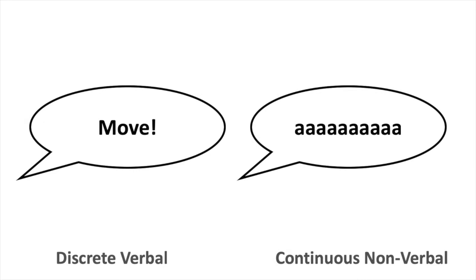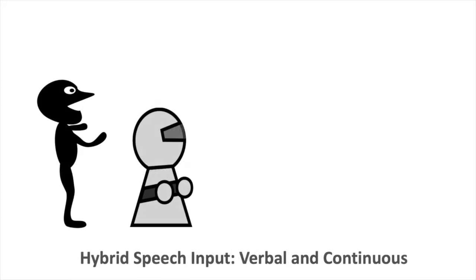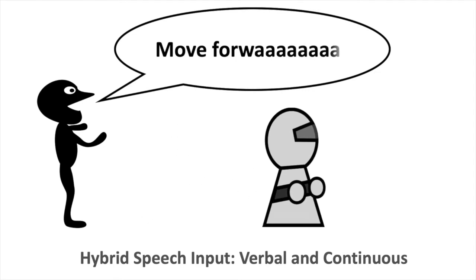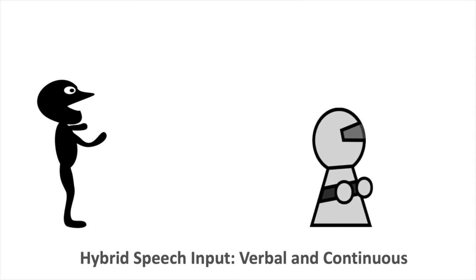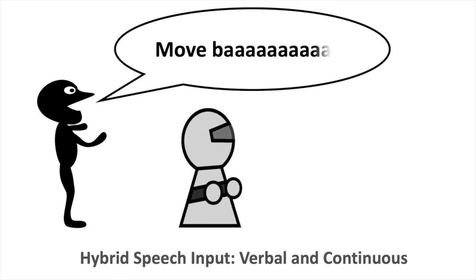In this work, we propose to combine verbal and continuous speech input to obtain the best of both worlds. In our hybrid technique, the last vowel of a verbal command can be extended for as long as the command needs to be executed. This allows a wide variety of speech-based instructions to be input with precise control over their duration.